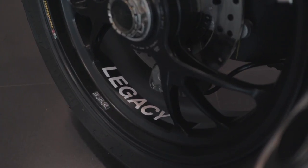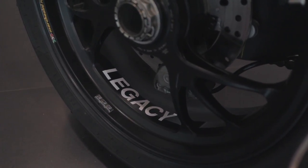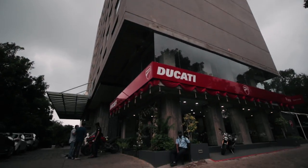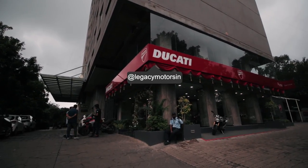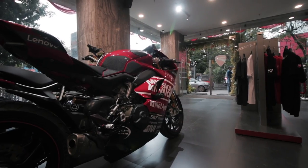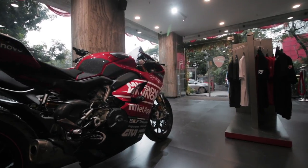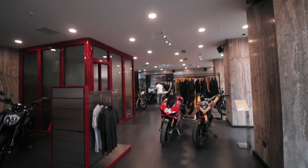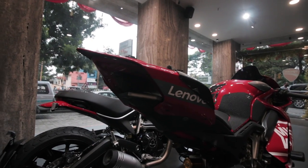Unfortunately, we weren't able to ride this beautiful machine today, but from the looks of it, it seems nothing short of a masterpiece. A big thank you to Legacy Motors Ducati Pune for letting us get up close with this amazing machine. If you're in Maharashtra and looking to buy a Ducati, Legacy Motors Pune is the place to be — they have the latest and greatest from Ducati, from scramblers all the way up to the new Multistrada. A video on that is coming very soon.